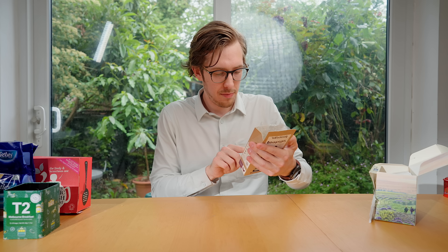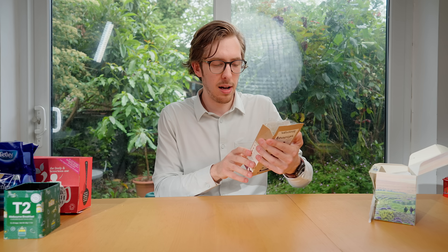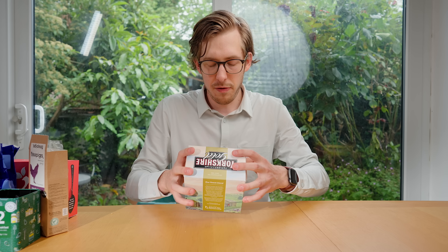Our signature blend, our daily cuppa, our builders brew, our rosy lee. Who is rosy lee? It must be cockney rhyming slang — like 'I want a cup of rosy lee.' Up the apple and pears, I fingered my finger and thumb...